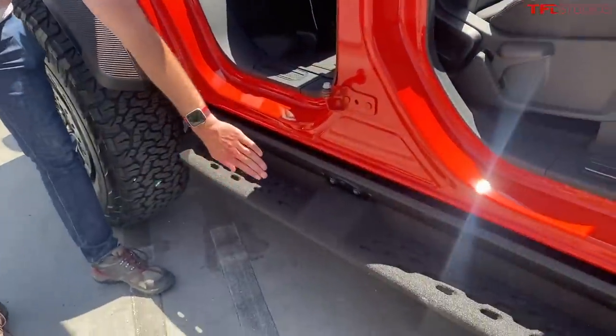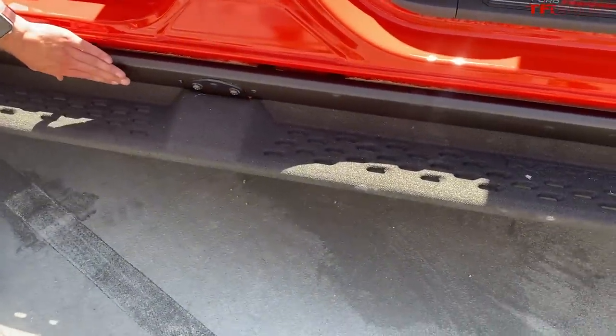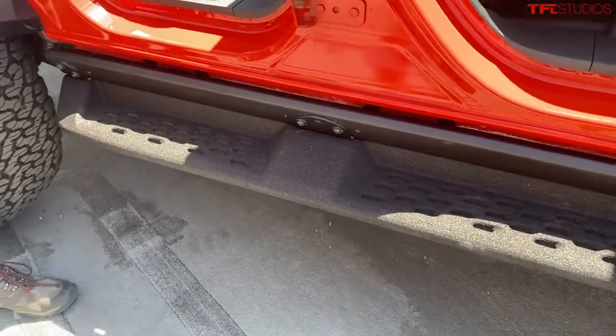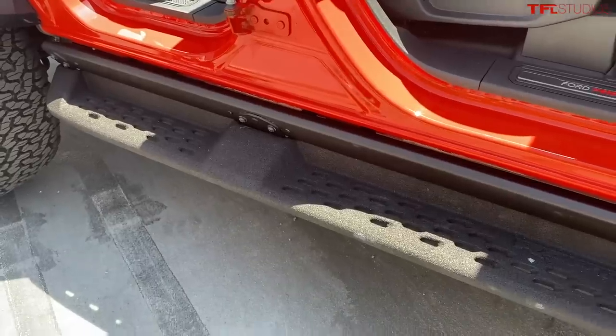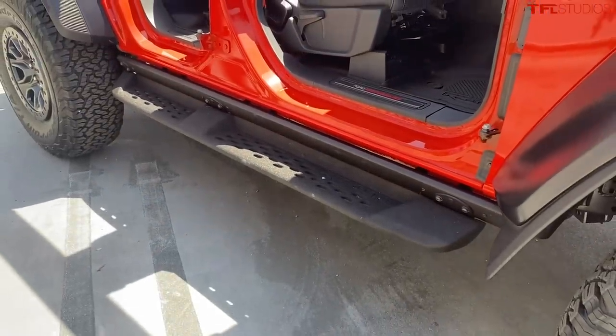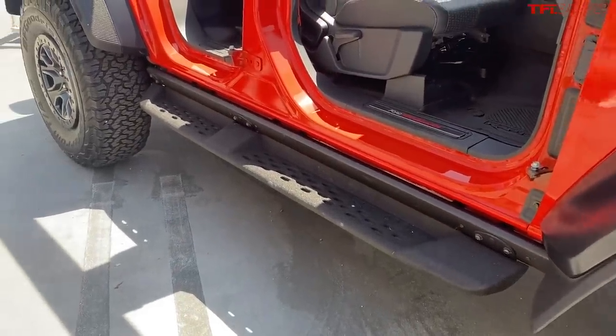Once you remove the running board steps, the exposed rock rail is absolutely rated to the weight of the vehicle — it is up to the task.